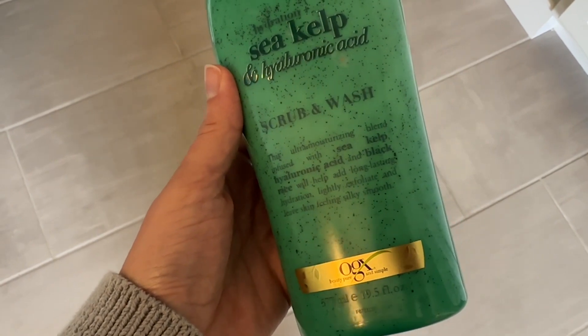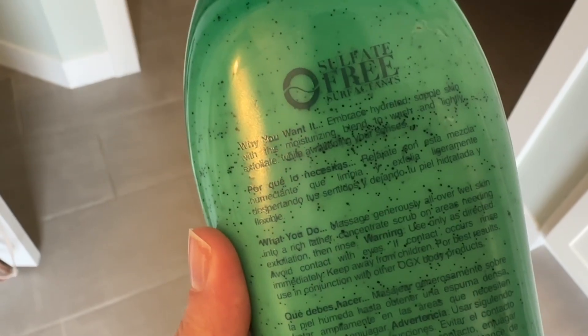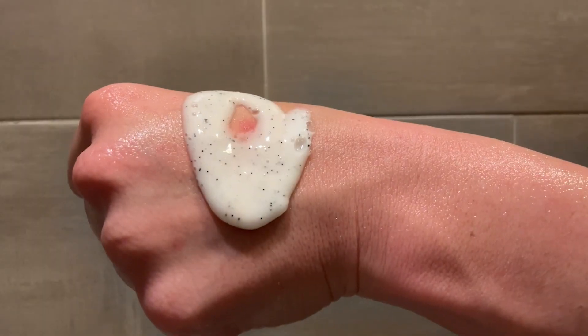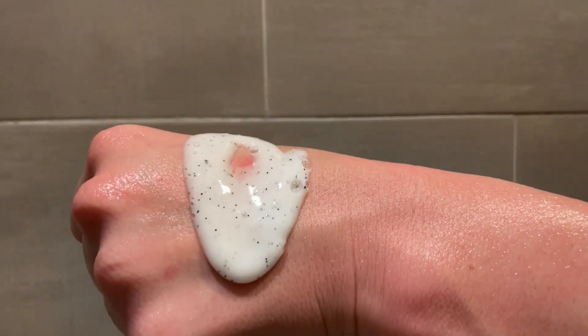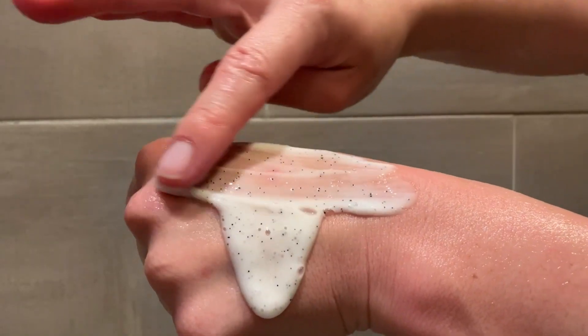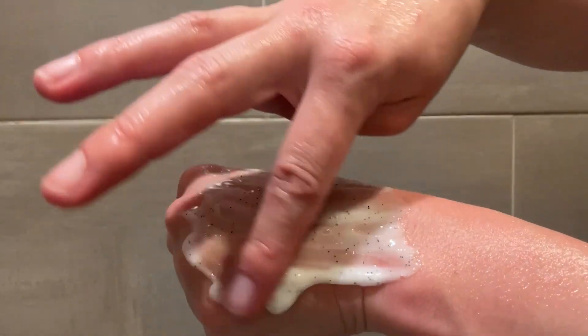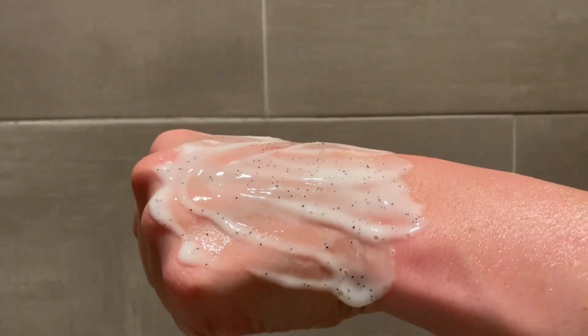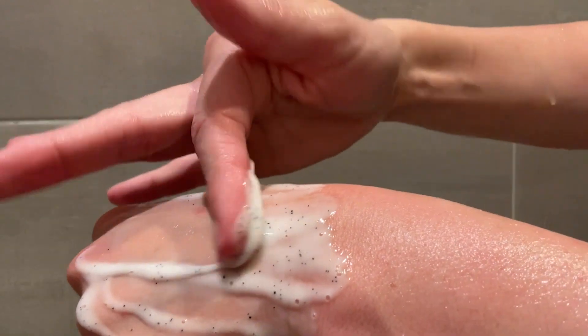I really love this not just for the moisturizing properties of the hyaluronic acid, but you also have these little exfoliating beads in the body wash. So you're sloughing off dead skin and getting a nice gentle exfoliation while also getting great hydration, and those two things are so good for your skin and are going to help me age gracefully.